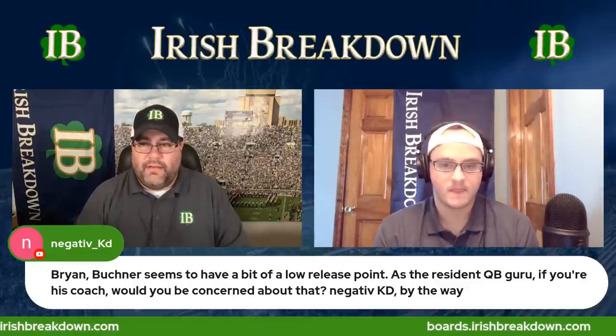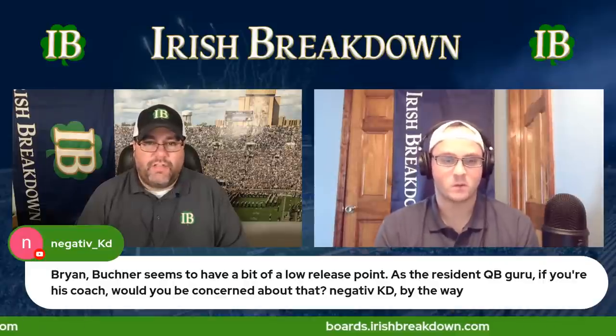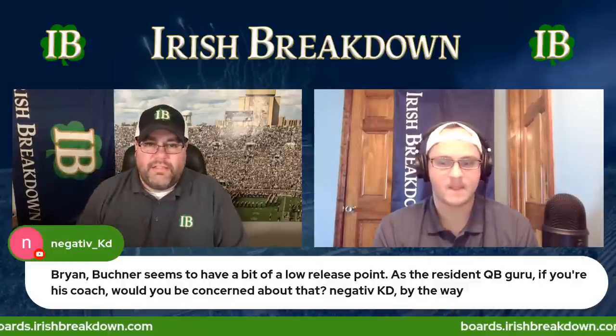The only time a low release would be an issue is throwing quick game. But when you're throwing quick game and you're a 6'4" quarterback with defenders like Keon Keely, Jason Moore, and Brennan Vernon on the other side — they're still taller than you. You're throwing through throwing lanes anyway, looking for space. It doesn't affect you at all on more downfield stuff. Any quarterback trying to throw through a 6'4" defensive end is going to get their ball batted down. I don't really care about the throwing motion as long as it gets the job done.